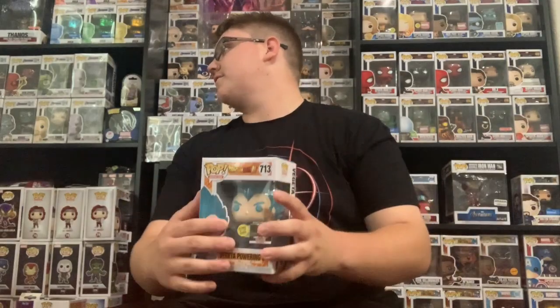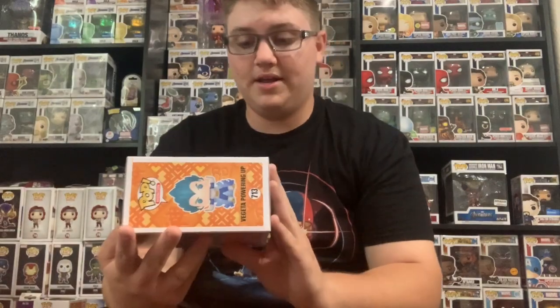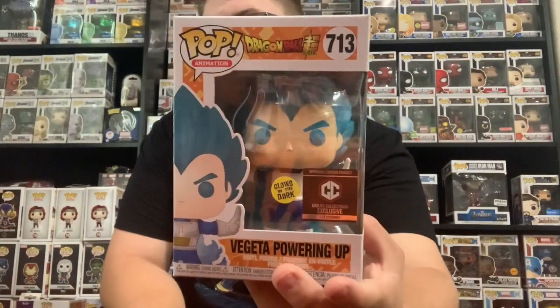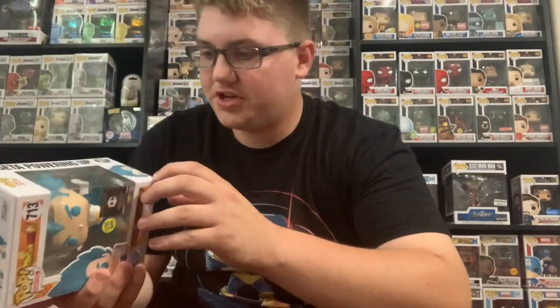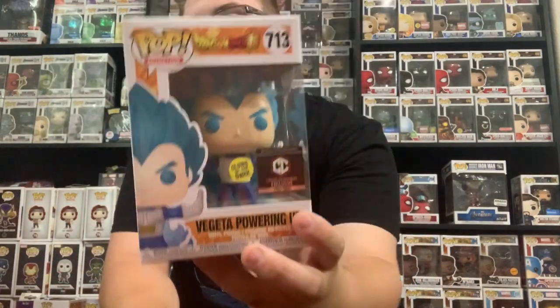Next pop — here is the front, boom! Vegeta powering up. It is the common, but it does have the Chalice Collectible sticker on it. I do like this one — it's actually pretty heavy and box condition is good. Unfortunately, we did not get the chase. Two more pops to go.